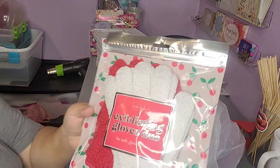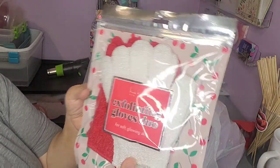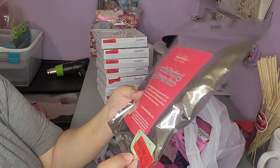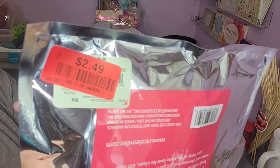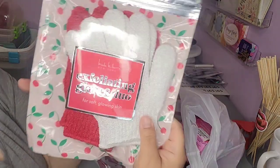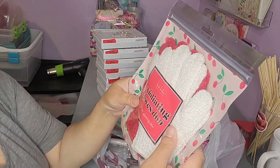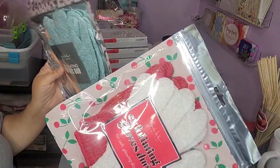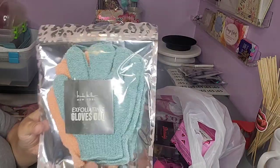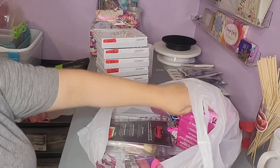And then they had these exfoliating gloves — there's two in a pack and those were $2.49. So I will divide them up and use them separately. I found both are Nicole Miller, same thing, same price, so I got two of those.